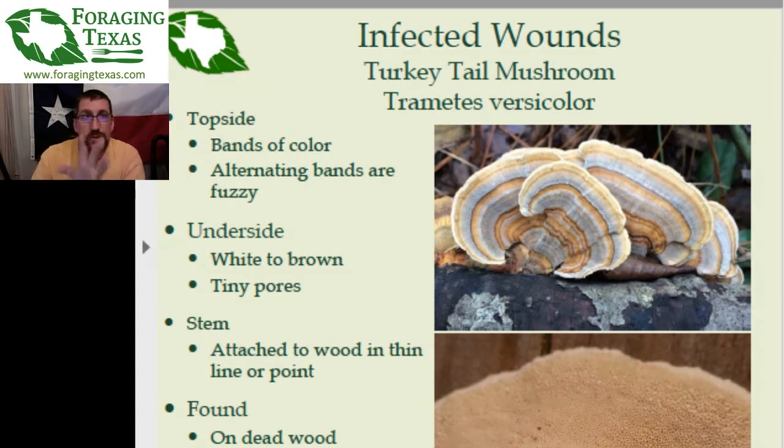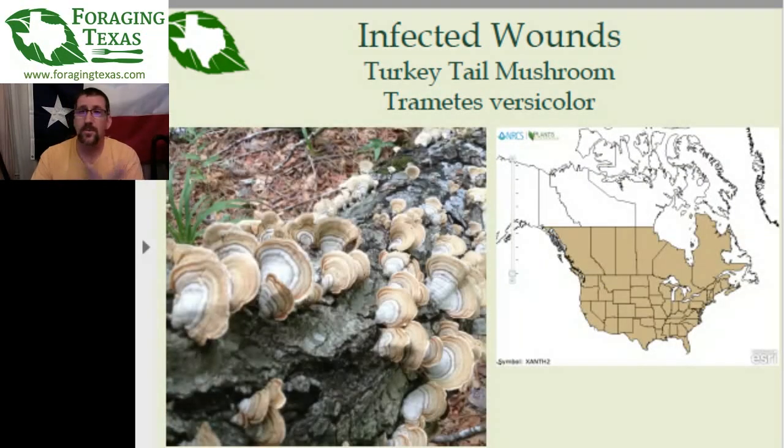So that's the true turkey tail: fuzzy bands of color, underside with tiny pores, very thin like cardboard from a cereal box, growing on dead wood. Where are they found? Pretty much all across North America. Anywhere there are lots of woods — because they grow on dead wood — you will very likely find the turkey tail. Up in the more northern regions of Canada, when you start running out of woods and it's just open plain or barren tundra, there's not a lot of place for the turkey tail to grow.